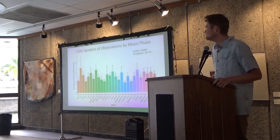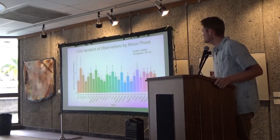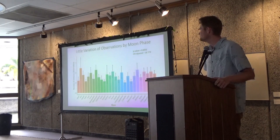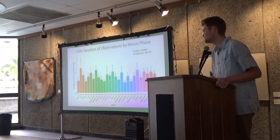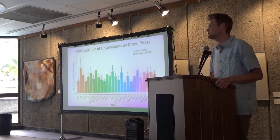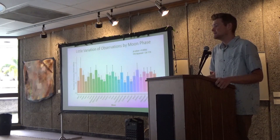This graph shows all of the different moon phases across the number of octopus observed. This was interesting because there was actually little variation in observations across moon phases. I was expecting there to be a trend here; however, with more data collection, I believe that we could see a difference.